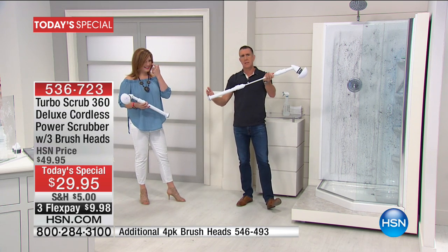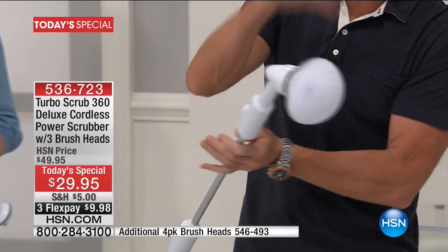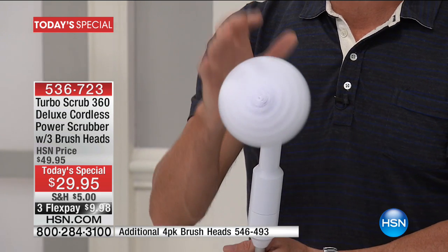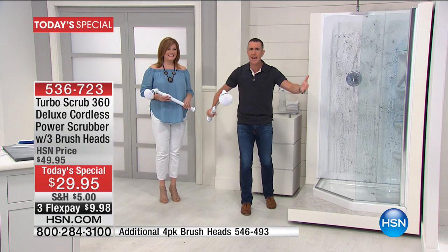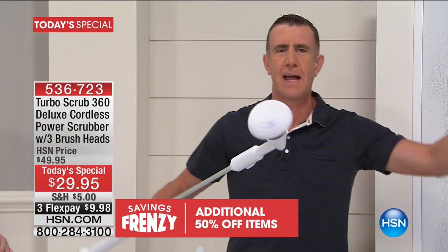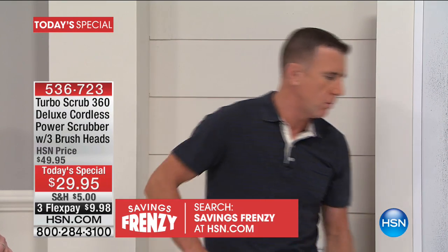People are raving about this. I just walked down the corridors of HSN, and there's a very handsome presenter here — Peter Kilcullen, the most handsome man at HSN. He said he uses the Turbo Scrub. He told me to his face he loves it for his shower door.